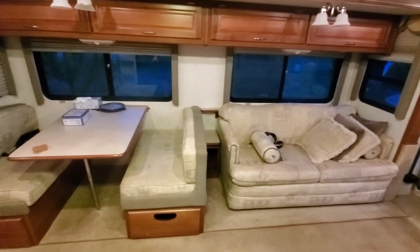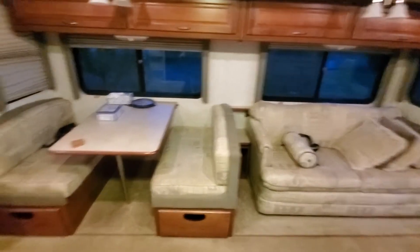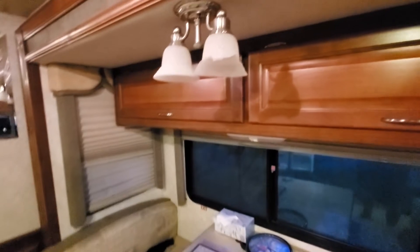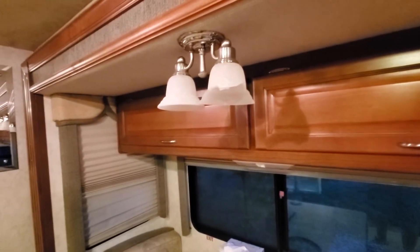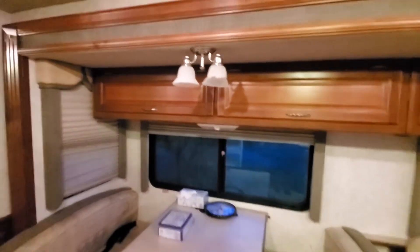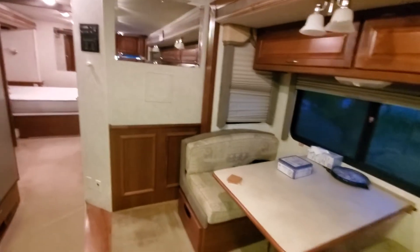Got a pull-out queen sofa and also has a dinette here. We've got one issue we've got to solve — a broken globe. Not sure how to fix that; if anybody knows, please message me. I did a bunch of research and couldn't quite get there.